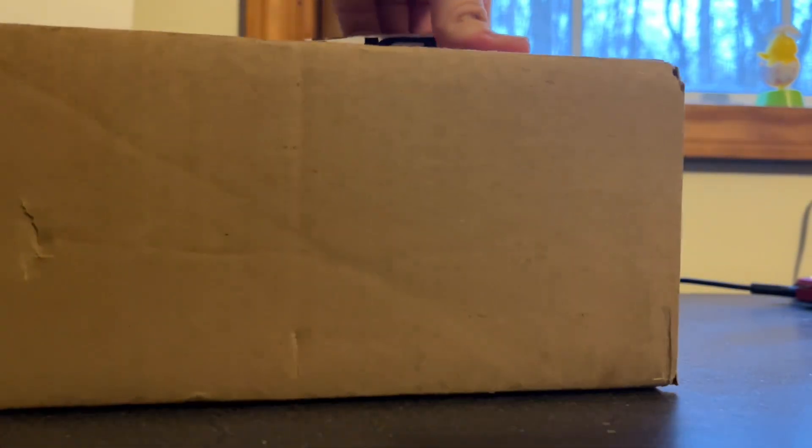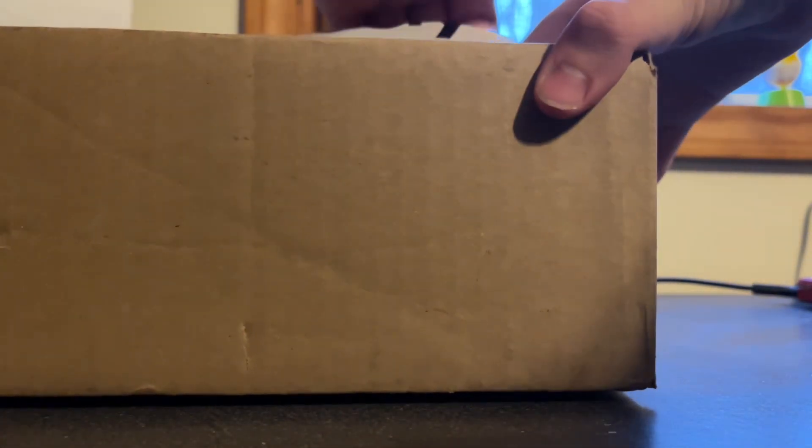If you've never seen it before, it'll be something. I somehow got this tape underneath it, so this is how we're going to do it.